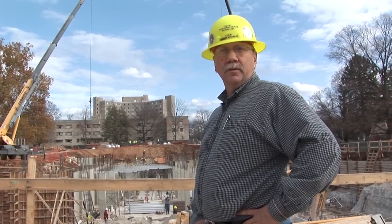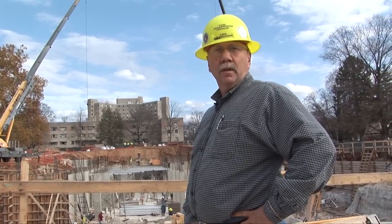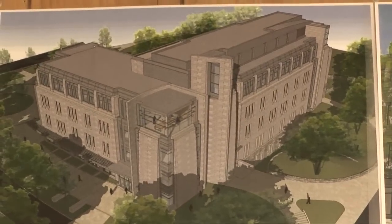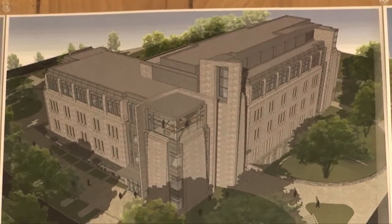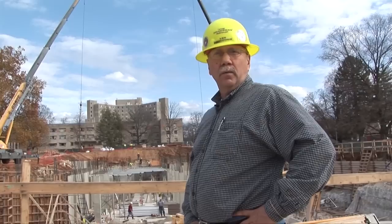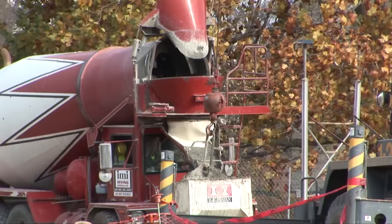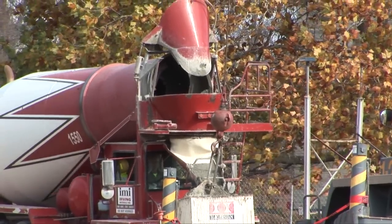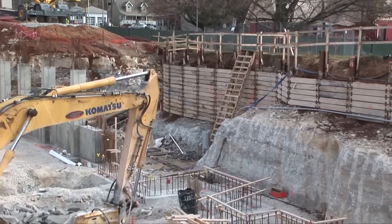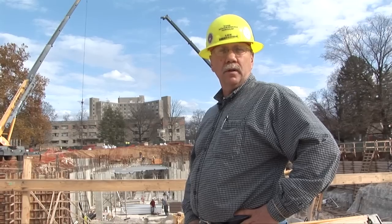Hello, my name is Lex Whitcomb. I'm the superintendent for the Hagerman Group. We are the contractor building the Jacobs School of Music E-Studio facility for IU. I will be taking you on a short tour around the site as we progress with the building. What you will see is currently going on in concrete work, underground utilities, and rock removal for foundations and underground utilities.